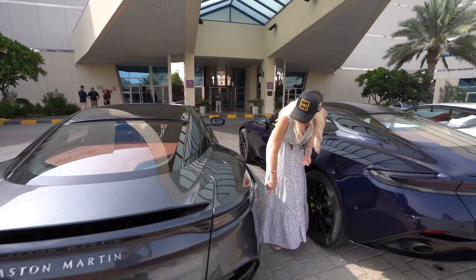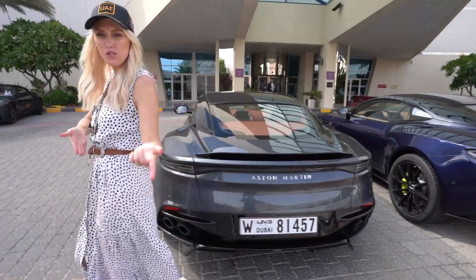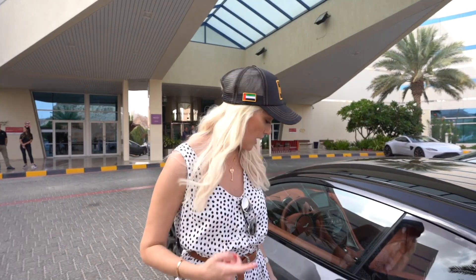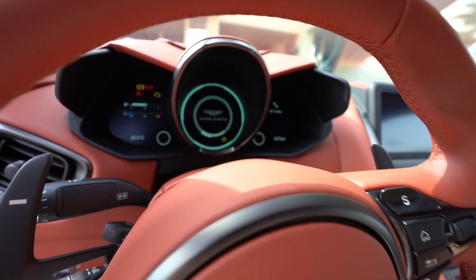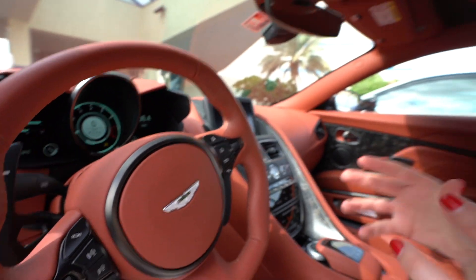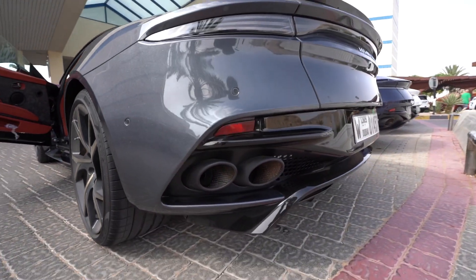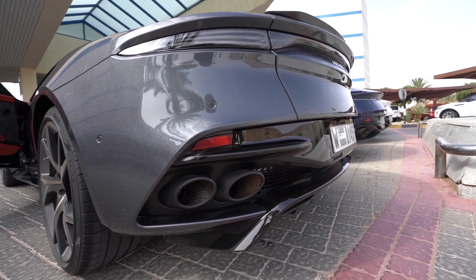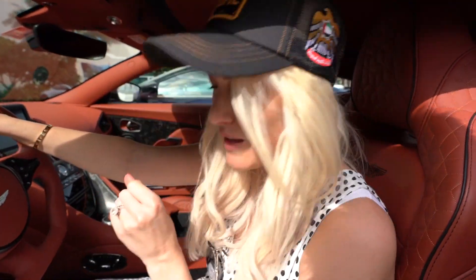This one is the top of the range — the DBS Superleggera — and it actually comes standard with ceramic brakes. Also a V12 twin turbo, but they've majorly upped the horsepower to 715. It has a top speed of 340. This one's more gurgly, you can hear it as soon as it starts up compared to the DB 11 AMR. It's kind of a combination between the Vantage's gurgle and the DB 11's deep growl — it's got both of them together.